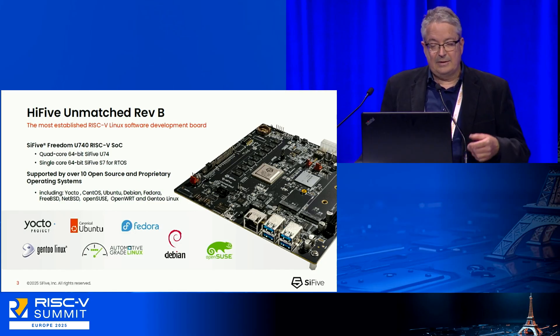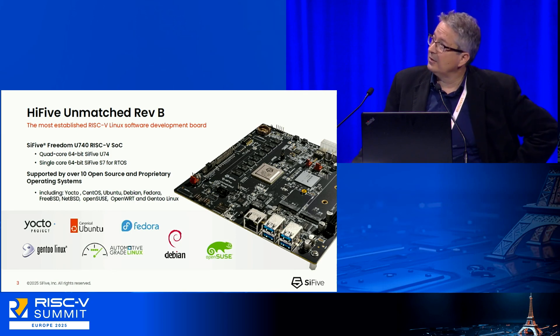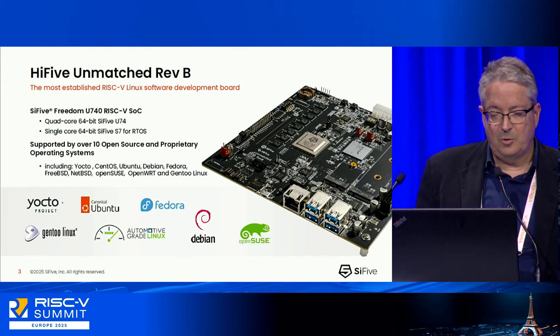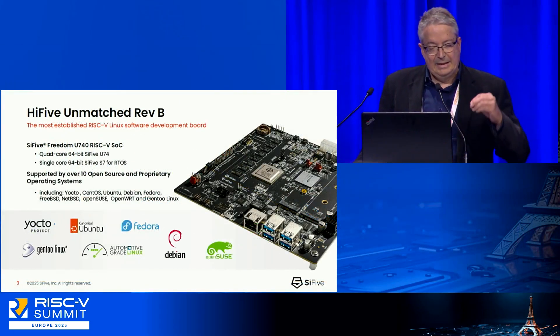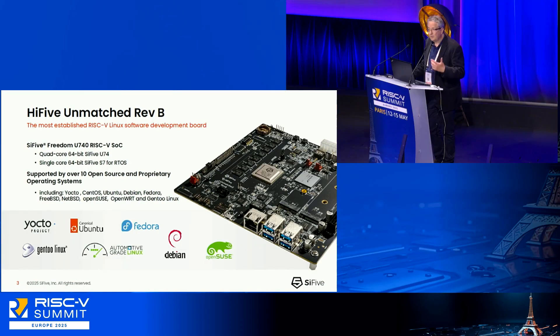The REF-B comes with a 64-bit SiFive U74 — a very powerful core. Next to it, there's a SiFive S7 core, specifically the S71, used to run RTOS for all sorts of tasks you need. It's what we call mix-and-match support. Already today it supports over 10 open source and proprietary operating systems. This board is very good for extensions and gives you a very good starting point for your Linux activities and beyond.